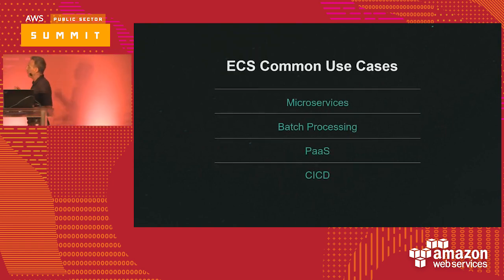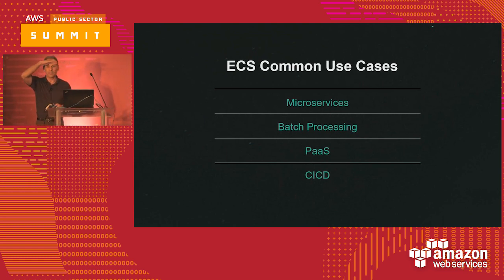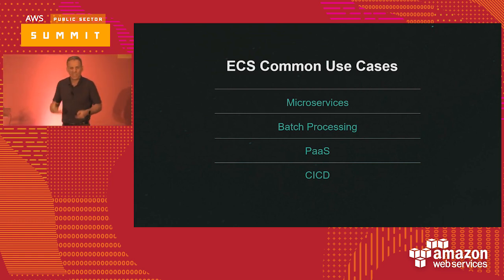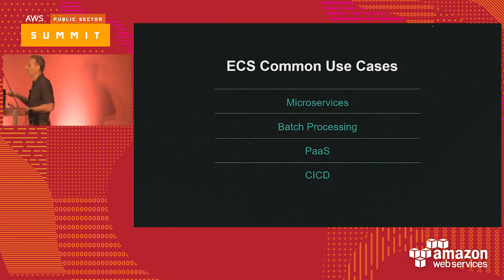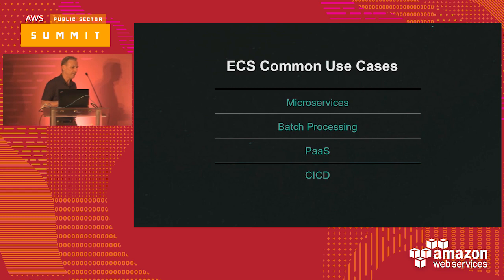In my interactions with federal customers, it's the platform-as-a-service use case that seems to be getting the most interest today. Customers are looking to get out of the operations of infrastructure-as-a-service workloads because it's a lot of work — a lot of care and feeding. They like the idea of having a managed cluster container management place to run workloads. You actually heard the cloud.gov team talk about how they use a PaaS offering for other federal customers. PaaS is what I'm seeing most commonly when speaking with my customers today.